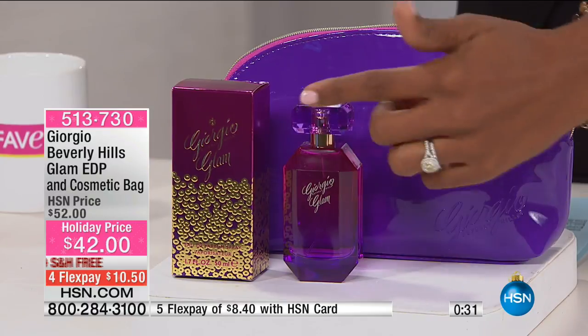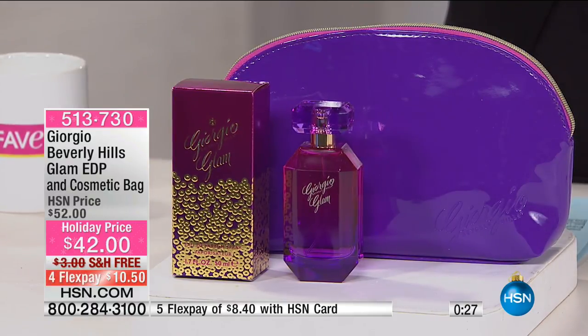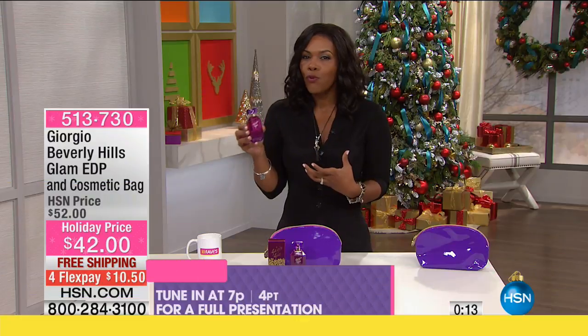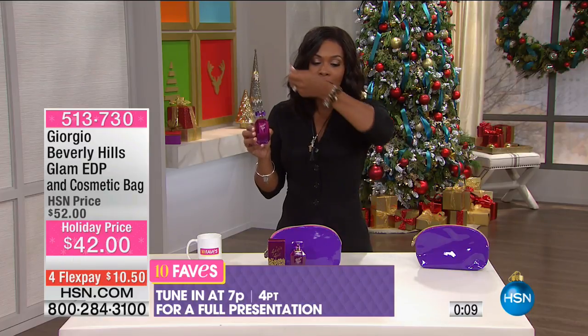The original Giorgio was in the yellow and white striped packaging — we all remember that. It was a good fragrance, but it was actually pretty heavy. When you think about fragrances of the eighties, they were very heavy; that was what was popular. Now what we like are lighter scents — things that are a little bit more floral, a little bit fresher, things that are not going to weigh us down. And that's what this is.